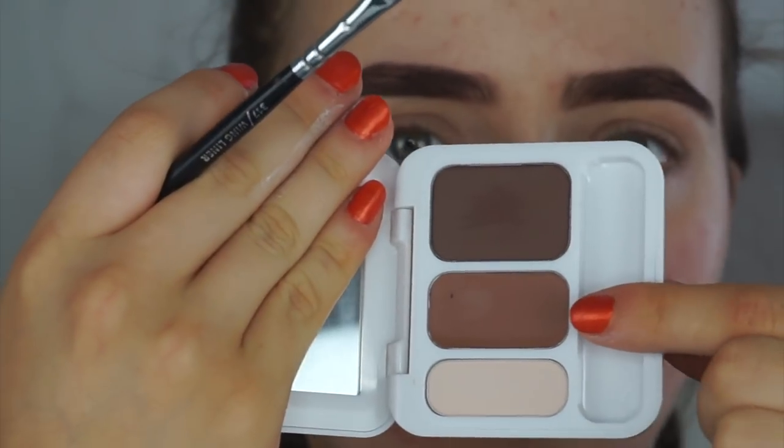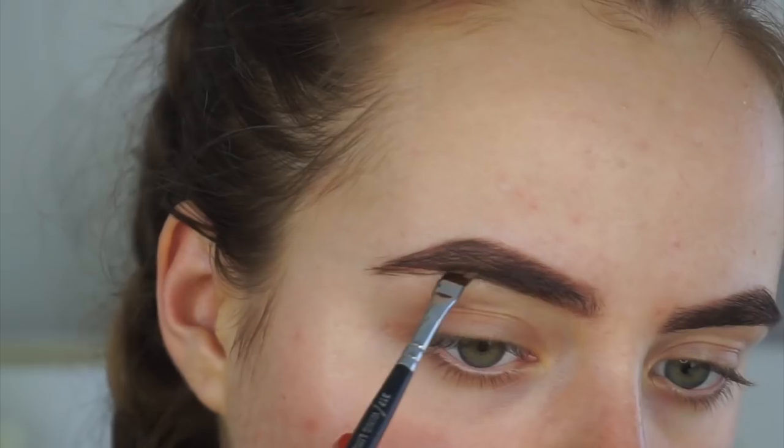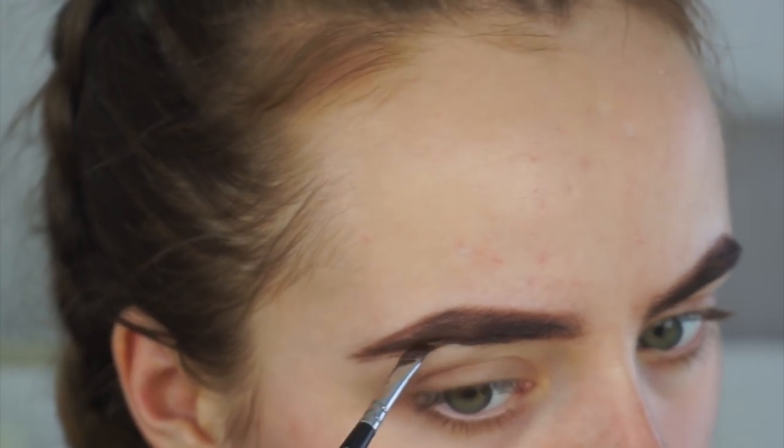Now I'm dipping into the wax shade — it's very easy to work with. My left eyebrow is just a pain in the butt. I'm not very impressed with the pigmentation of the wax. To set my brows, I'm going to use the Essence Make Me Brow — I'm really excited to try this because it's for the feathery brow look.